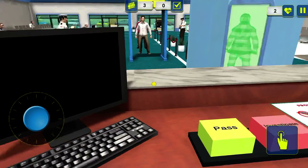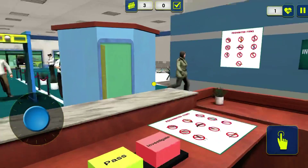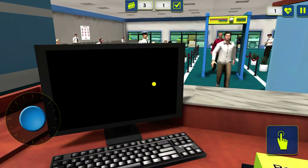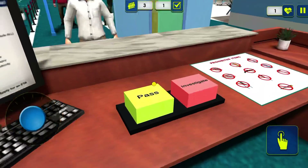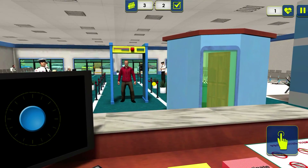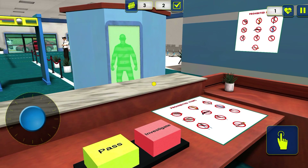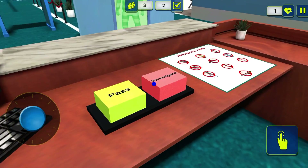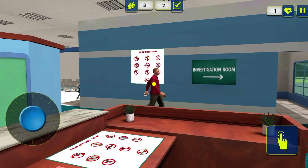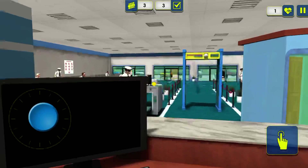Air Canada flight 9-1-0, DC-9 service for New York Kennedy International Airport. Air Canada flight 9-2-0, DC-9 service for New York Kennedy International Airport. Air Canada flight 9-1-0, DC-9 service for New York Kennedy International Airport, could now be...